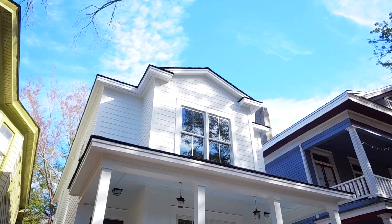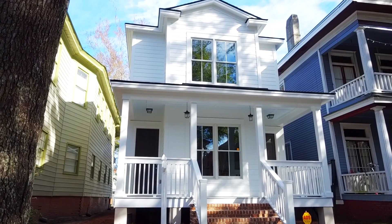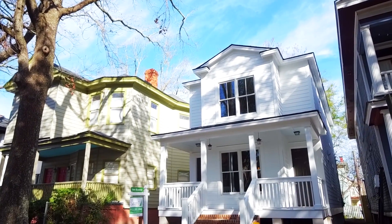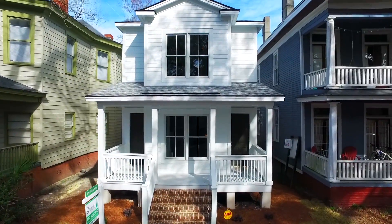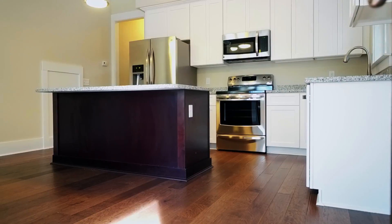Nestled in the heartbeat of Savannah, Georgia, the Waldburg Duplex provides a convenient roommate floor plan, and the all-new construction ensures low maintenance costs, making it a once-in-a-lifetime opportunity investment property.